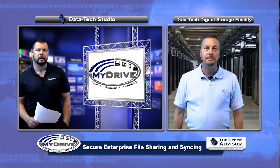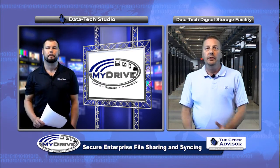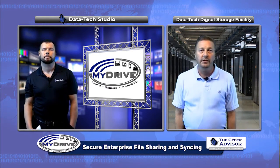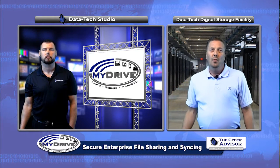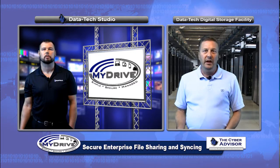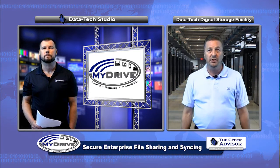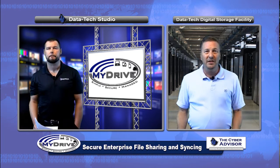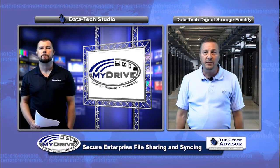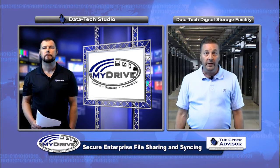Let's break that down a little, Mike. Can you explain exactly what we mean by file syncing? Say you're working on a Word or an Excel document, either alone or in collaboration with others. When you access that file from different locations or on different devices, and especially when more than one user has access, it's important to make sure that the most recent version of that document is always in use. MyDrive makes this very simple by clearly displaying each version of the document, showing exactly when it was accessed or edited and by whom.